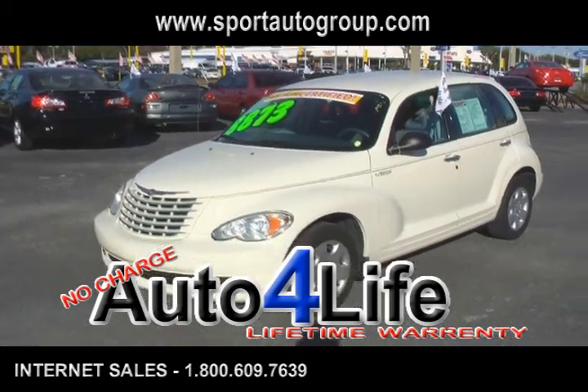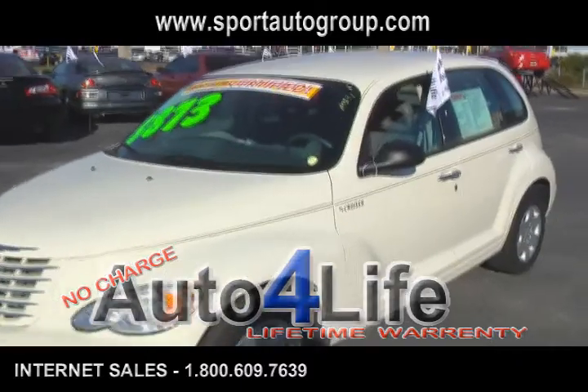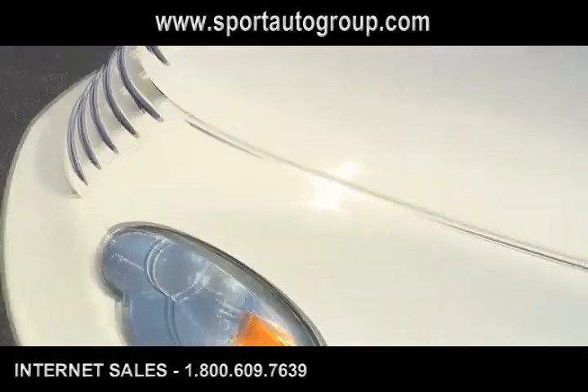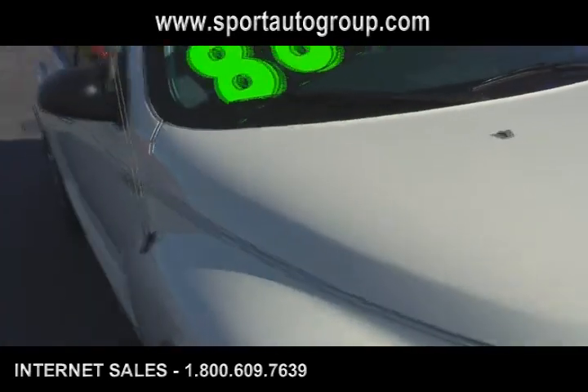Hello and welcome to Don Neely's Port Mitsubishi on West Colonial Drive. Today we're taking a look at a 2006 Chrysler PT Cruiser — a nice little sporty vehicle. We'll start right off with the tires so you can get an idea of how your tires and tread life are on the vehicle. It's an Auto for Life certified vehicle here at Don Neely's Port Mitsubishi on West Colonial Drive.